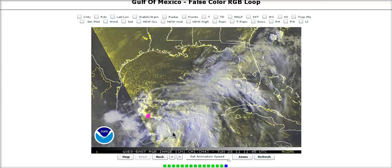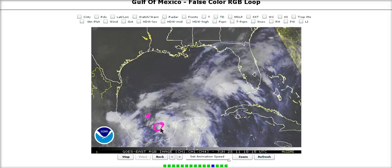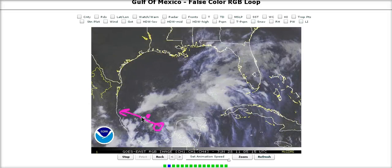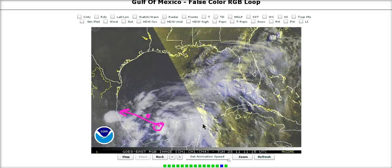The buoy is right over here, and the center is still back here. As this starts to move west-northwest, it'll come by that buoy and we'll get a decent reading on what the pressure probably is.